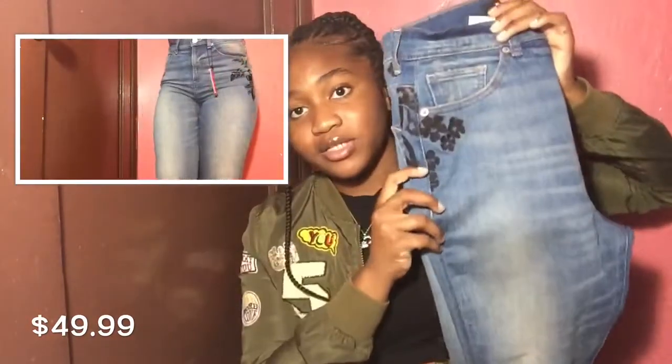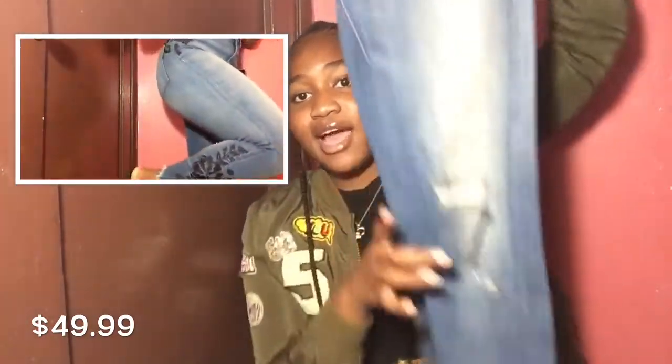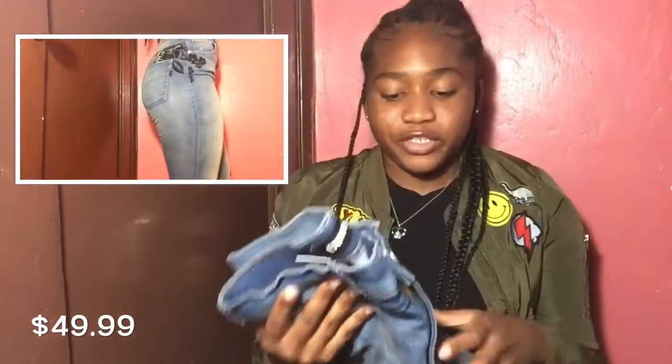Next I want to show you guys some jeans I got from Express. I don't really go to Express like that, but my mom was going there to get some work clothes and I saw they had their jeans on sale and they looked cute. The first jeans I have are these embroidered high-waisted jeans. I really like the wash on them and the flowers on them, and they have rips at the knees which I really like. They're so cute and different.